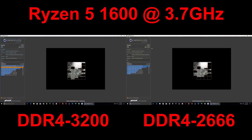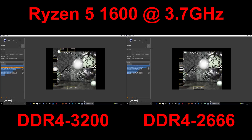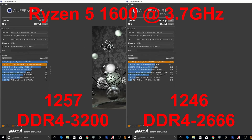Here we are first running Cinebench R15, doing the CPU test. On the left-hand side of the screen we have DDR4-3200, and on the right DDR4-2666. I'm backing up my words with actual tests and showing you half a dozen of them to show how little difference there really is. For DDR4-3200 we have 1257; for DDR4-2666 we have 1246. This is less than a 1% performance difference — essentially a rounding error, not worth worrying about.